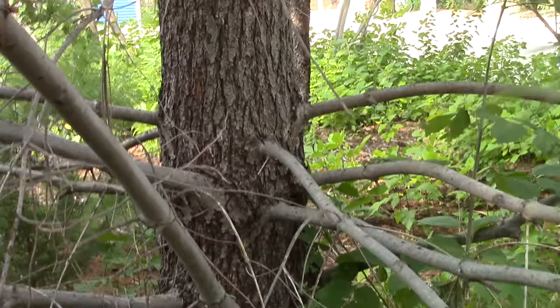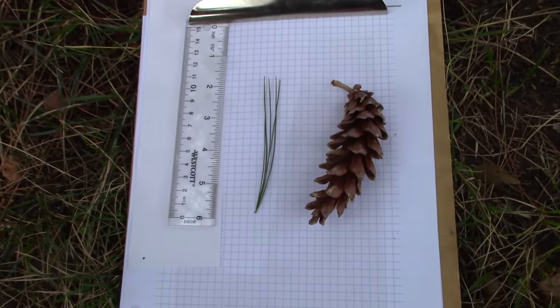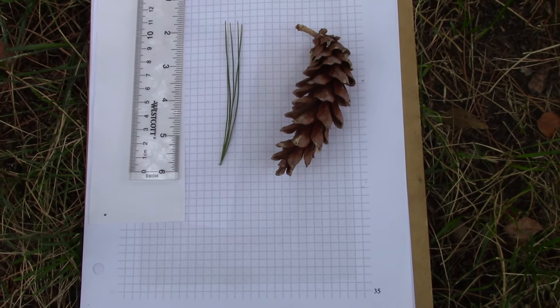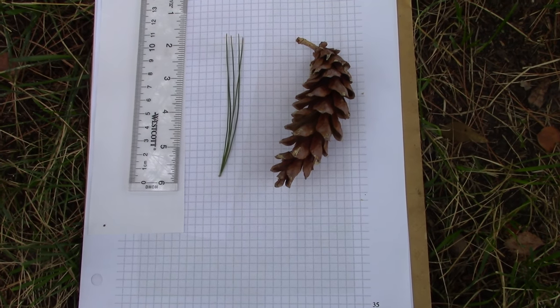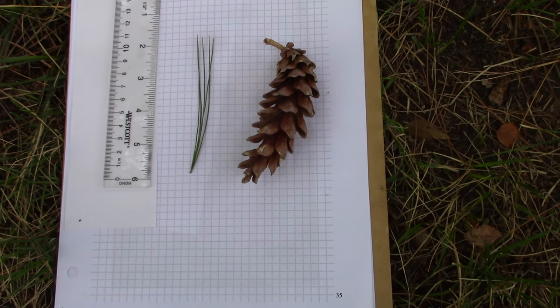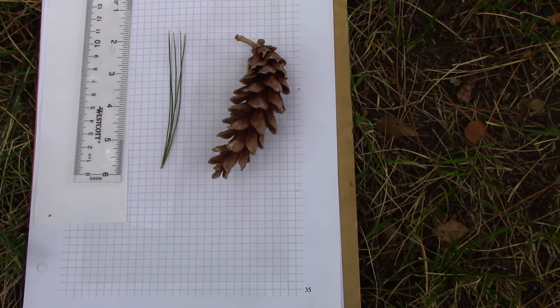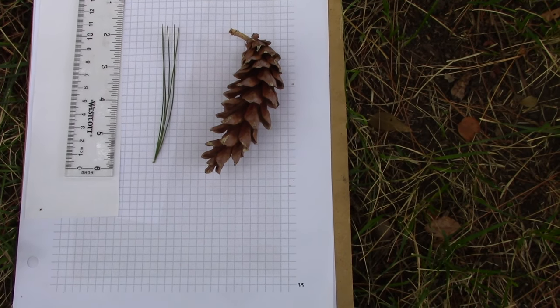If we look at the leaves — the needles of eastern white pine — like all white pines, the needles are in groups of five, so five per fascicle. The needles are fairly thin and fairly soft. The cones are a few inches long, maybe three or four inches typically, and they're longer than they are wide. Like most white pines, they have sort of long cones.